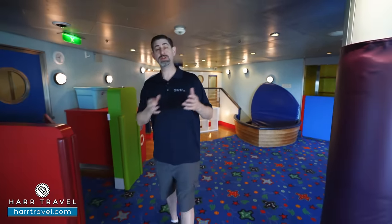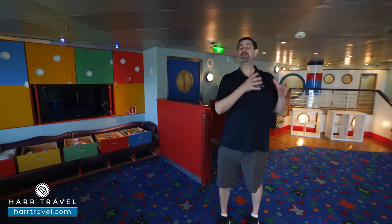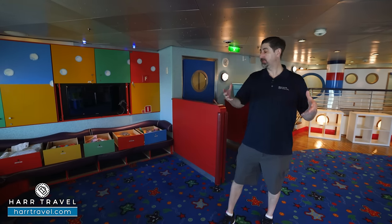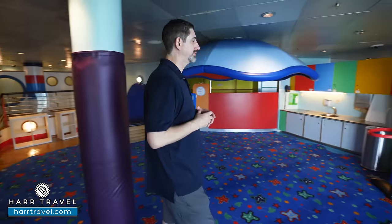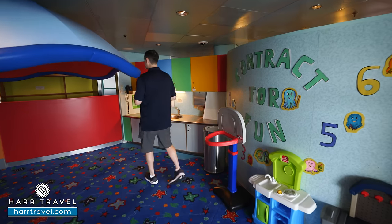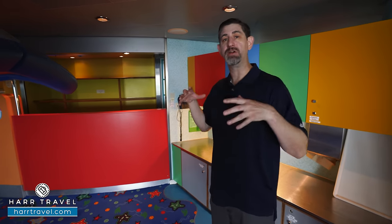On the first day of the cruise it's very important to come by and check in your kids. You'll designate who can check them in and out — the club will only let those authorized by the parents do so. They have a TV for movie nights, different activities, arts and crafts, science projects, and coloring. On the other side there are bathroom facilities sized just right for the little ones.